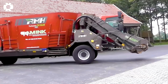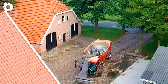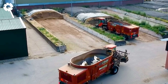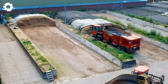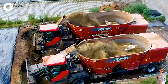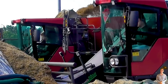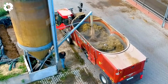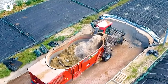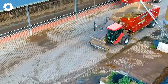The two RMH self-propelled TMR mixers equipped with powerful engines are specialized for grinding, mixing, and feeding silage to livestock. With their self-propelled design and flexible adjustment capabilities, the machines optimize the feeding process, enhance efficiency, and save time. They automate the process, reduce labor effort, ensure feed quality, and improve both productivity and livestock health.